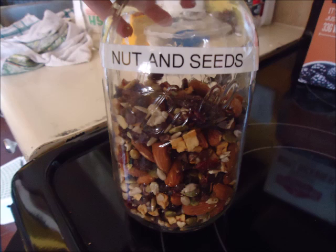So the next thing is nut and seed mix. This is just a seed mix that I got and I put some almonds in it.